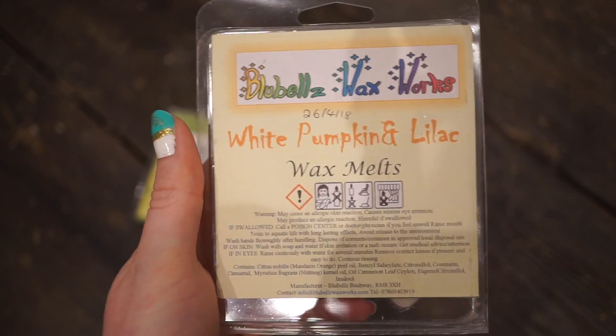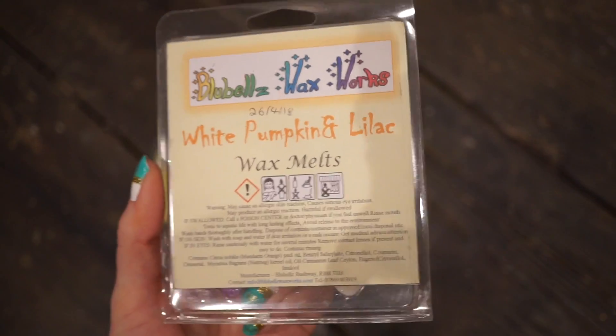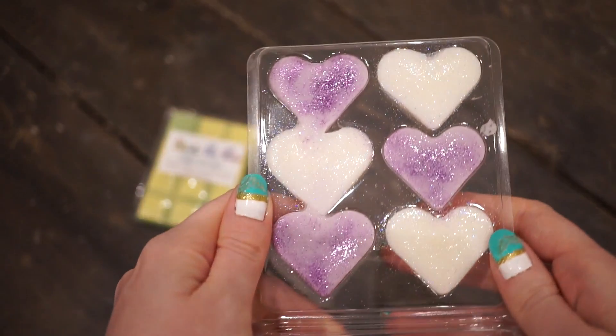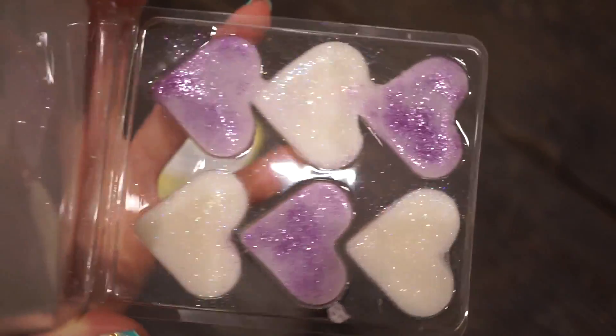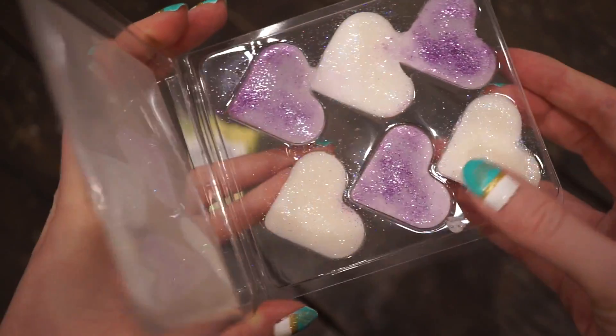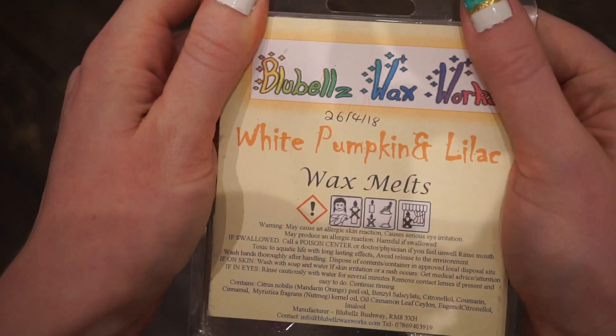This is another sale item — White Pumpkin and Lilac. I thought I'd picked up White Pumpkin and Marshmallow but when I looked back at my receipt I'd selected this one. I must have rushed adding things to the basket. The white ones are the pumpkin scents and the purple ones are the lavender scents. I'm not normally a floral scent person but I do like lavender, so I'm happy to have some when I need it. Pumpkin is one of my favourite scents to melt all year round, and I like that they've separated the scents so you can blend them or melt them separately.